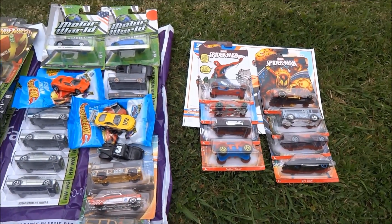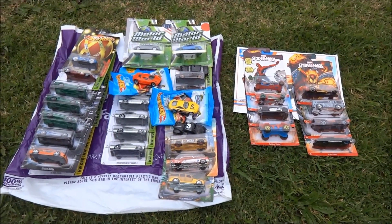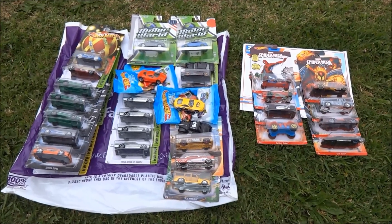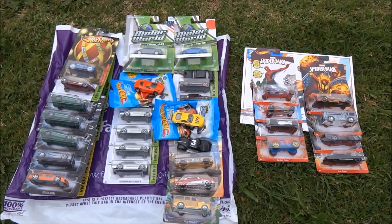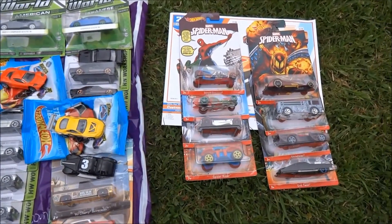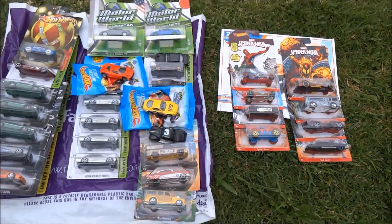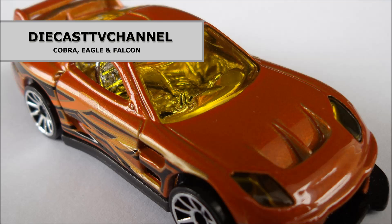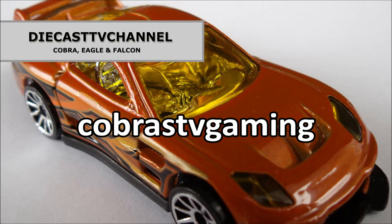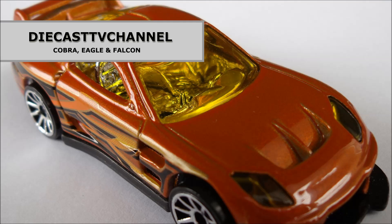Thank you so much, Cobras TV Gaming. You always hook us up with some awesome US exclusive items. Thank you so, so, so much — we absolutely love everything that you've sent us. What do you reckon, Falcon, about that Spider-Man set? Thank you so much. Thanks to everyone for watching. We hope you enjoyed this scenic unboxing video. That's it for episode 176 of DC TV Channel. Thank you to all of our channel viewers and subscribers for watching, and of course a massive thank you to our super friend Cobras TV Gaming for helping us out with a fantastic package of US exclusive cars. All the best from the team of three at DC TV. We'll see you next time.